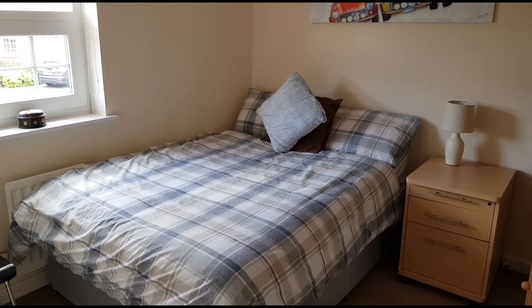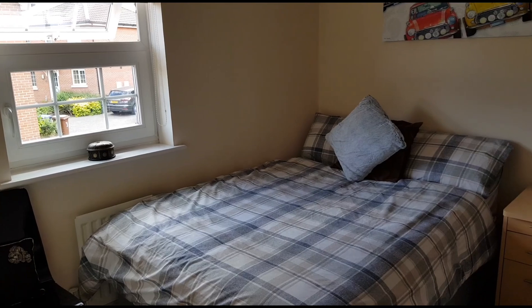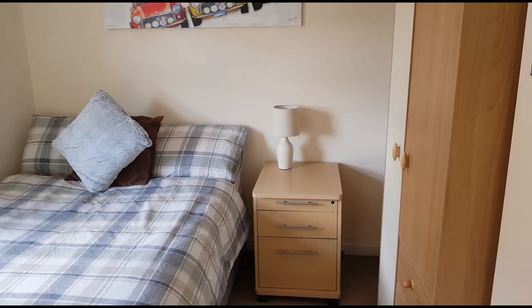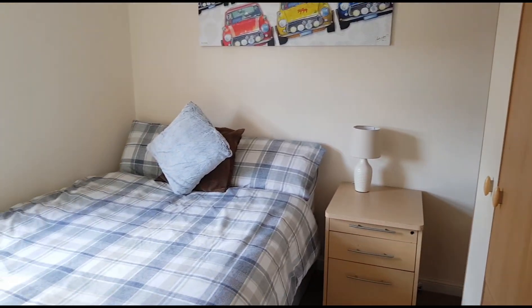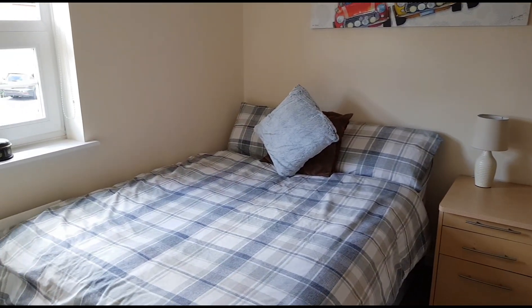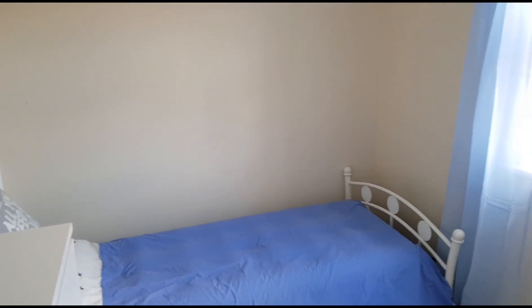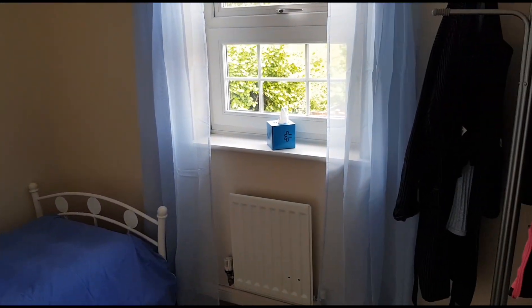This is bedroom three which has a window to the front aspect, and there's a recess to the right hand side so space there for a wardrobe as well. And then finally this is bedroom four, which for a fourth bedroom is not a bad size at all, and that has a window to the side aspect.